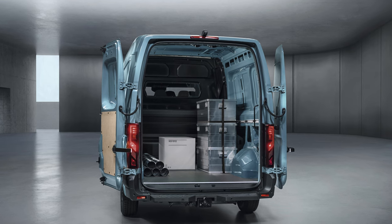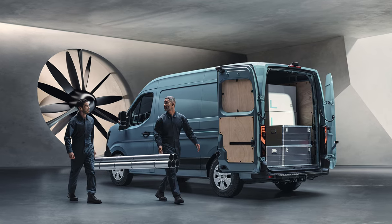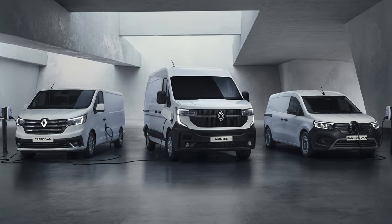The OpenR Link multimedia system with a 10-inch screen, wireless Android Auto and Apple CarPlay compatibility, built-in Google features and remote vehicle connection via the My Renault app are standard in every version.